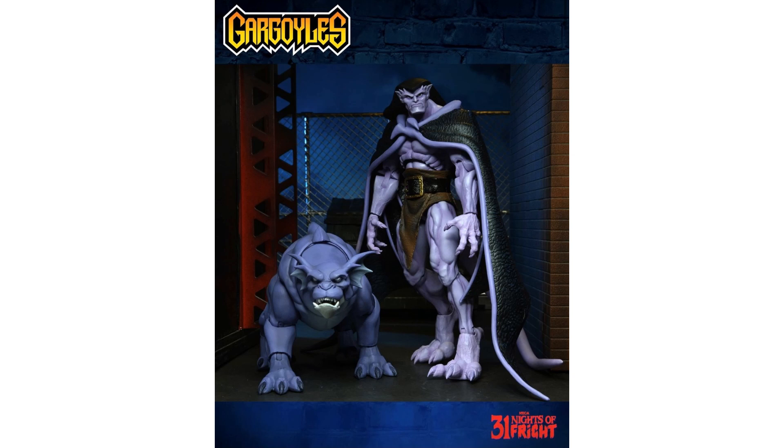Also revealed during the 31 Nights of Fright in October 2021 is Bronx. Bronx is a dog in the Gargoyles series. Really cool — Goliath actually comes with another set of wings here, wings that kind of drape over the original Goliath figure, giving a different look for the Goliath figure as well.